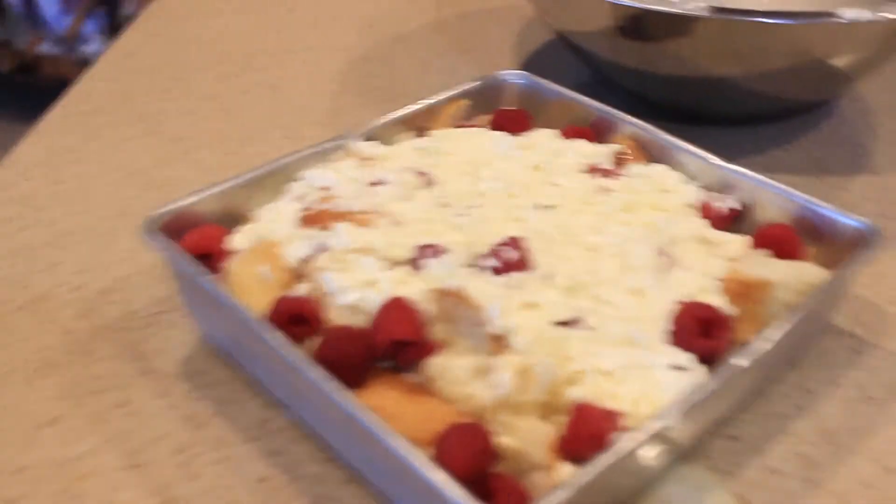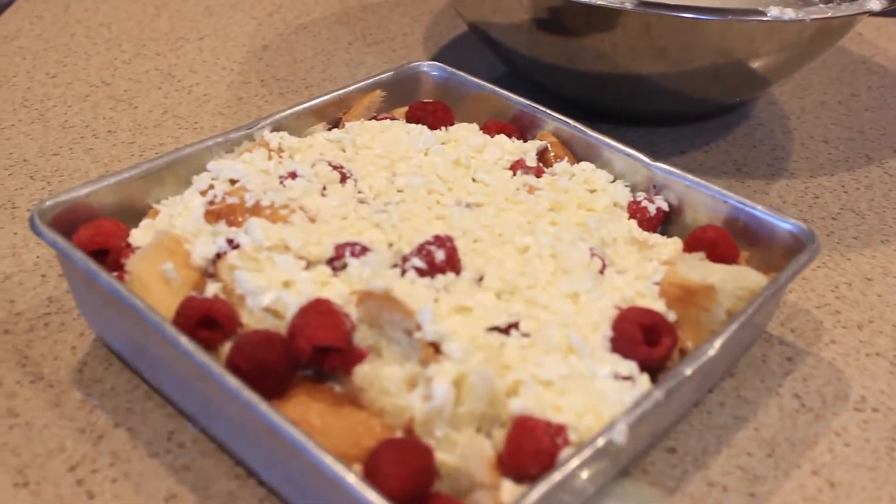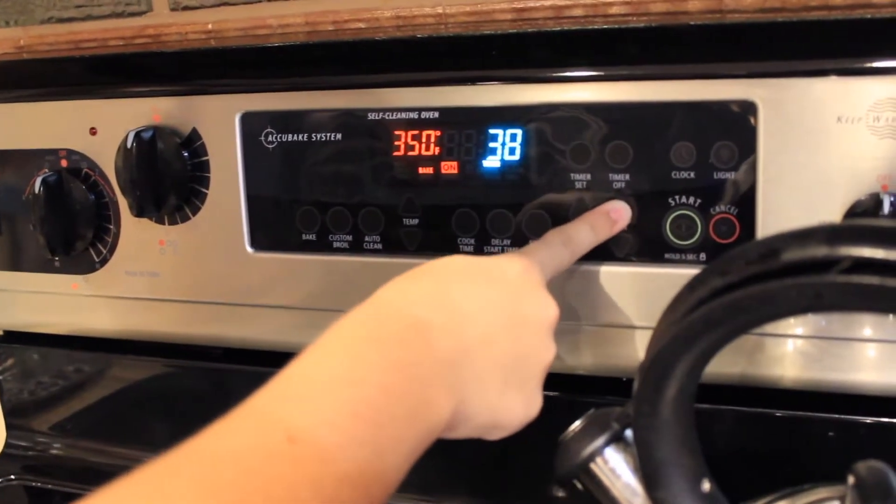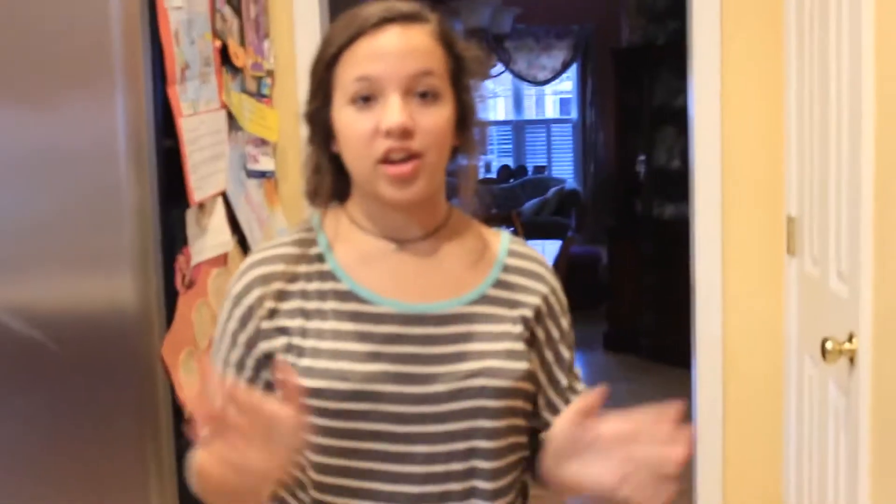I just added in my mixture and the cream cheese did settle at the top and it looks kind of gross, but I promise it is delicious. You're going to let that set for 20 minutes, and then bake it at 350 degrees for 40 minutes. You need to keep an eye on it because 10 minutes before it's done, you're going to take it out and cover it with tinfoil — since the croissants are already baked, they will brown a lot faster. So cover it with tinfoil so it doesn't get burned. You could set it to 30 minutes and then set it again for 10 minutes if that's easier for you.